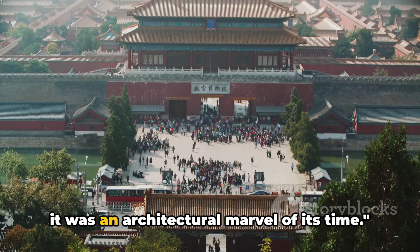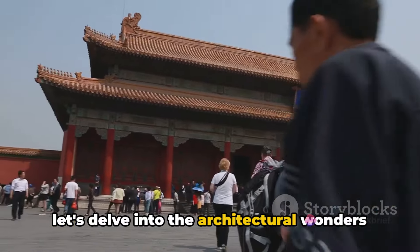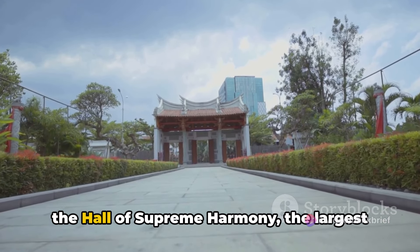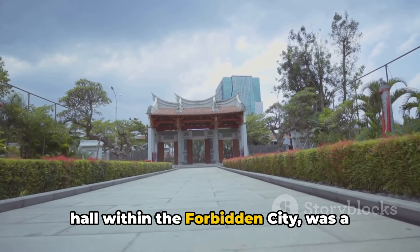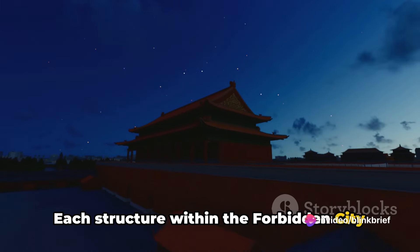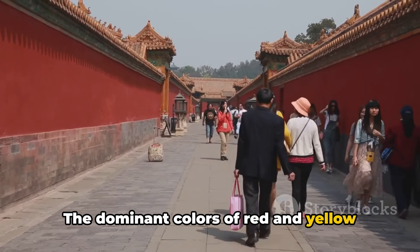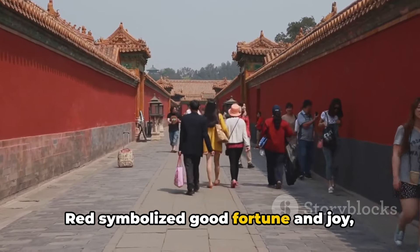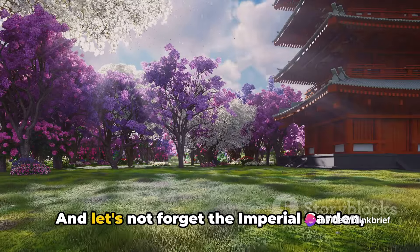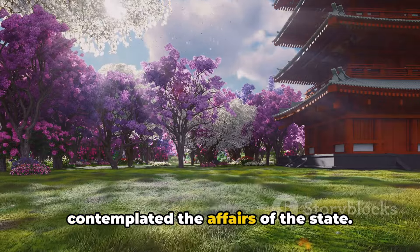The Forbidden City wasn't just a palace — it was an architectural marvel of its time. The Meridian Gate, an imposing entrance, was once the symbol of imperial power, and the Hall of Supreme Harmony, the largest hall within the Forbidden City, was a testament to the grandeur and opulence of ancient Chinese architecture. Each structure was meticulously crafted with symbolism and purpose in mind. The dominant colors of red and yellow were not just aesthetic choices: red symbolized good fortune and joy, while yellow, the color of the emperor, represented the ultimate power of the throne. And let's not forget the imperial garden, a tranquil oasis amidst the bustling city where emperors once strolled and contemplated the affairs of the state.